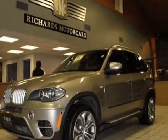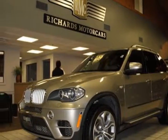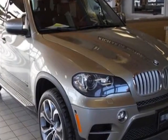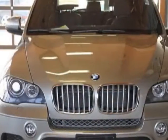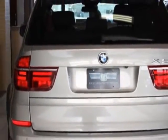Check out this 2011 BMW X5. Carfax has certified this X5 as having one owner. This X5 has just under 35,000 miles. For your protection, this vehicle has a factory warranty.